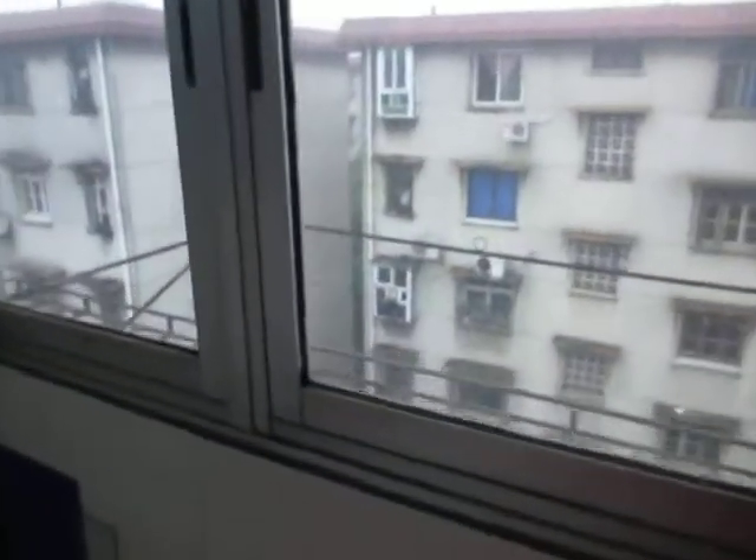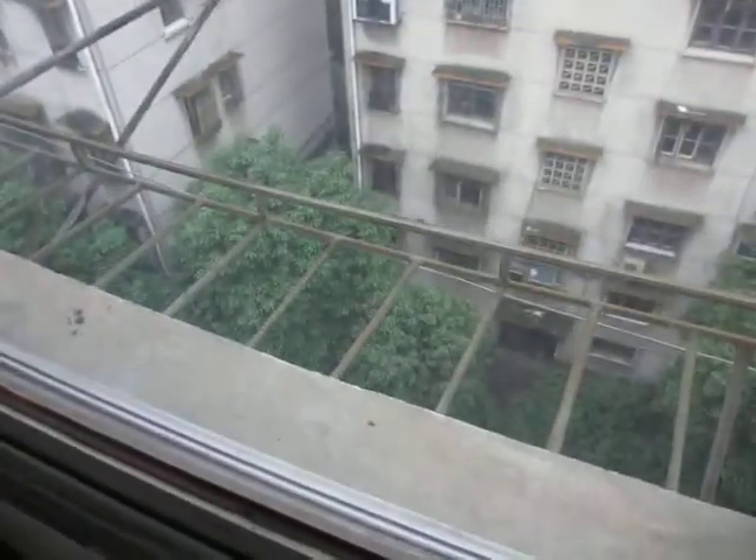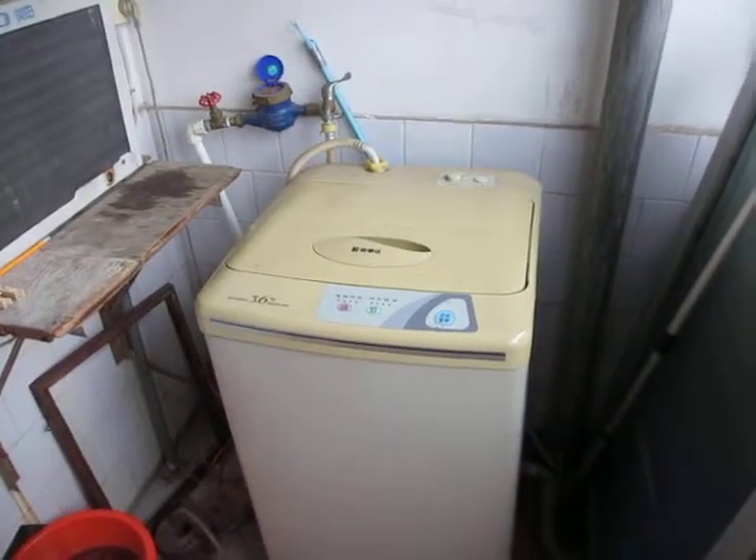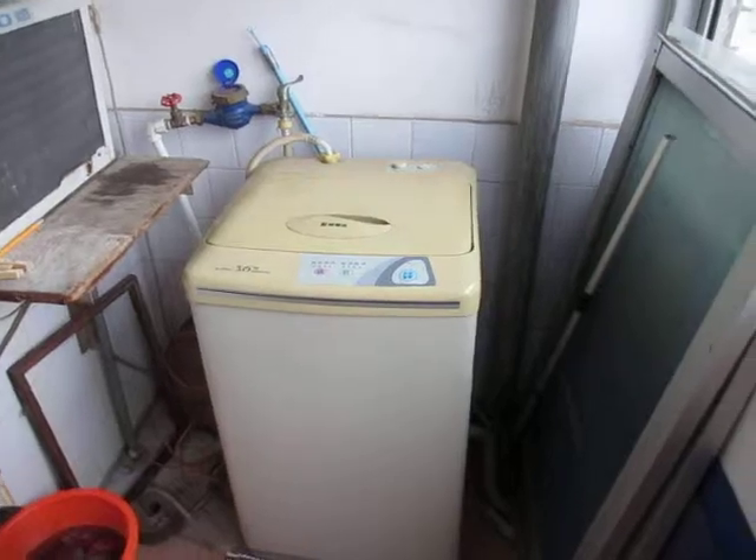Out here is my laundry area where I can hang things up or outside on that. Here is my washing machine. When it decides to work it's not bad, although it has broken a few pairs of my jeans.